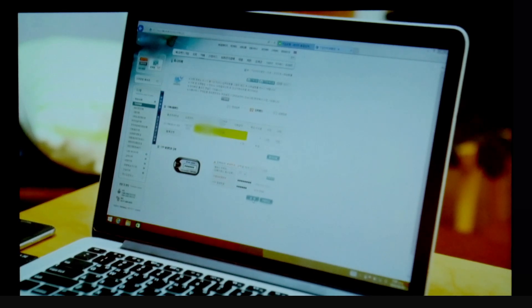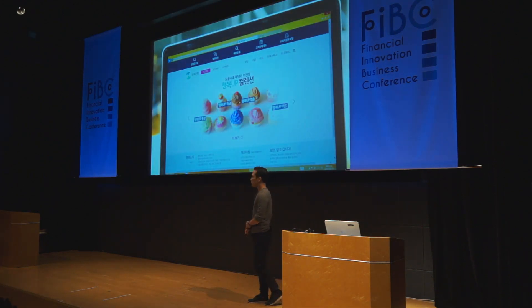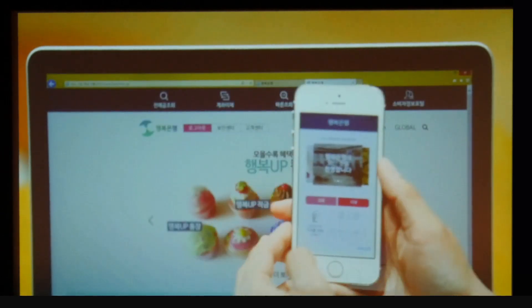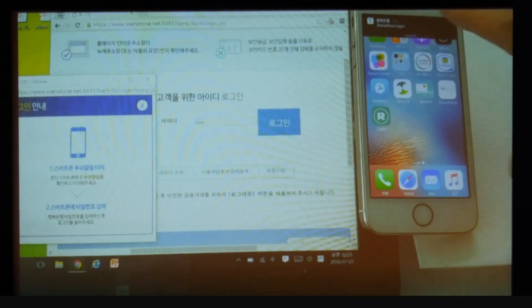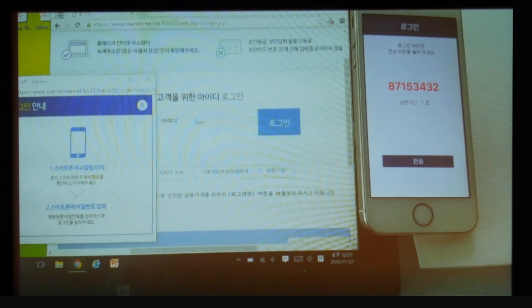Now let's take a look at two examples of how StonePass technology works. In the first case, you log in with just your user ID. Your mobile device is pinged. You put in your password, which can be extremely short. An authentication key is created, and then you have access to your account. In the second example, you put in your user ID, your mobile device is again pinged. This time, we use biometrics — you input your fingerprint, it's verified, an authentication key is created, and you have access to your account.